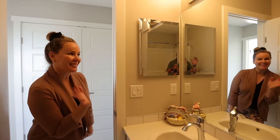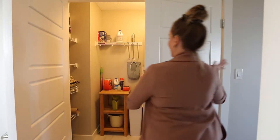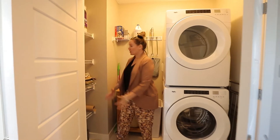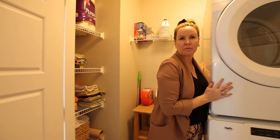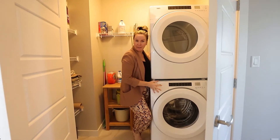Right off of your beautiful bright white family-size bathroom is the full-size laundry room. A walk-in laundry room with actual storage and room for a shelf. And these beautiful washers and dryers aren't included but maybe negotiable.